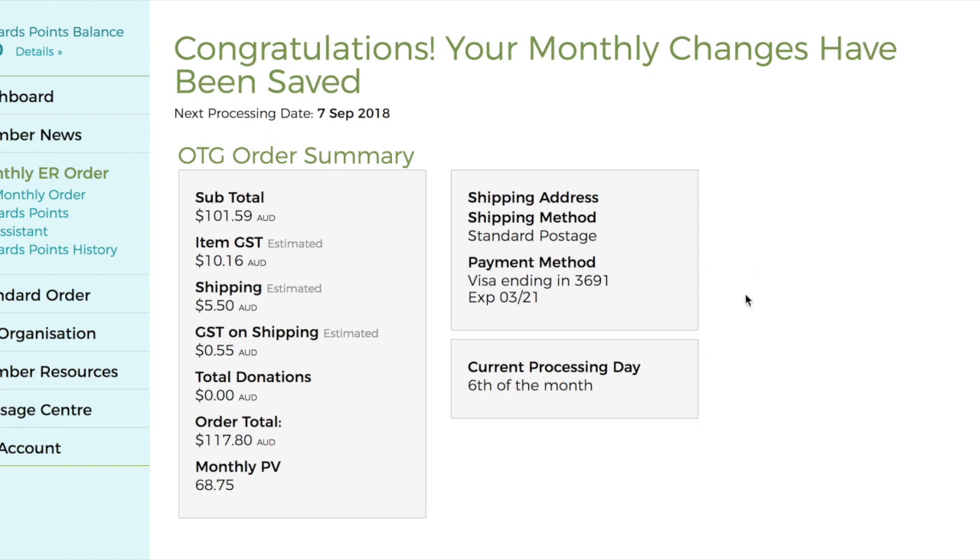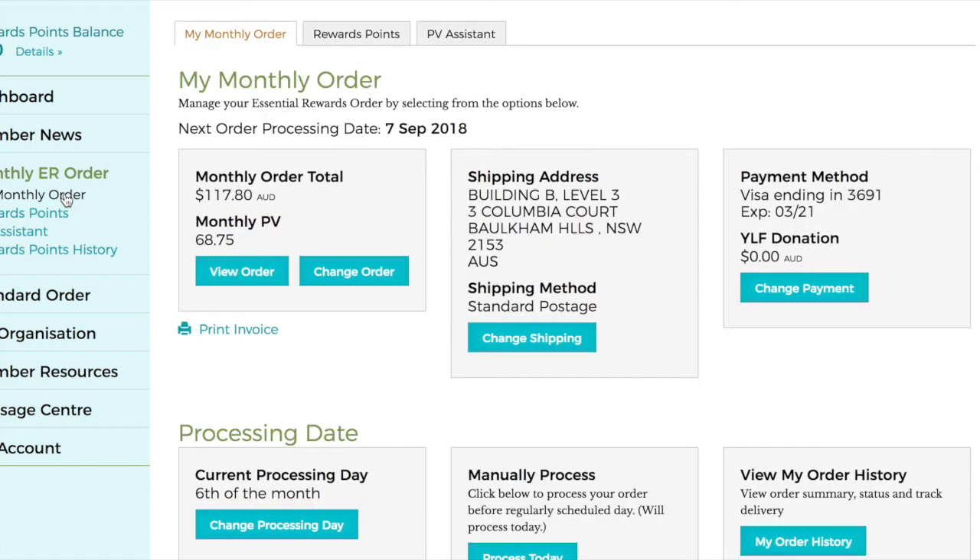Updating your ER template is easy in your virtual office. Canceling your Essential Rewards subscription must be done through your local member services.